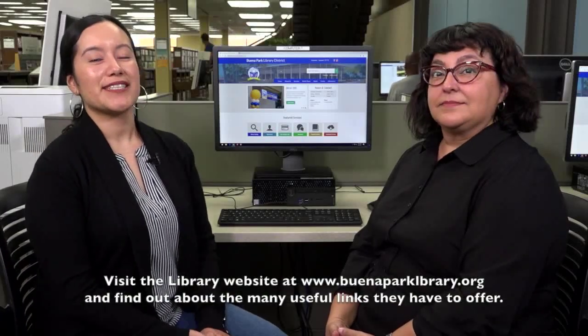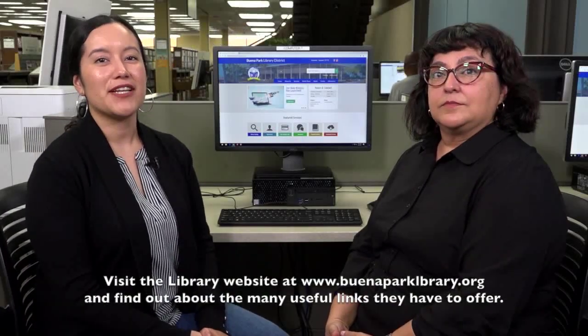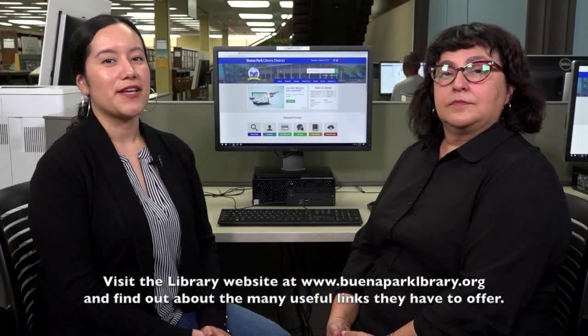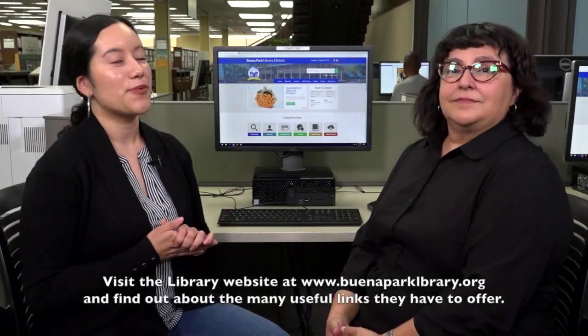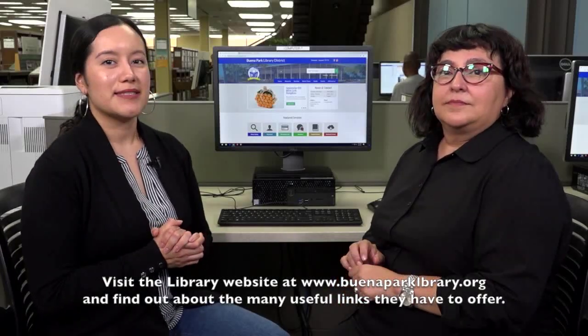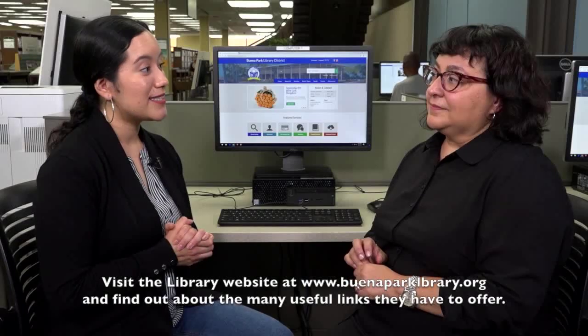There are so many more resources available on the Buena Park Library website. I hope that you will visit it to try them out. And don't forget, if you experience any trouble accessing these databases, we are only a visit or a phone call away and are always glad to assist you. What a great resource — totally accessible online from home or even on your mobile phone or tablet. Check out our website for yourself to see all the wonderful digital resources the Buena Park Library has to offer. Anne, can you also tell us about the technology available inside the library?